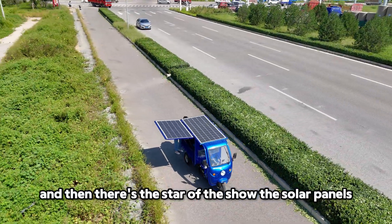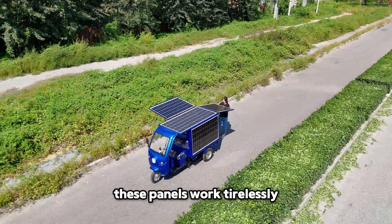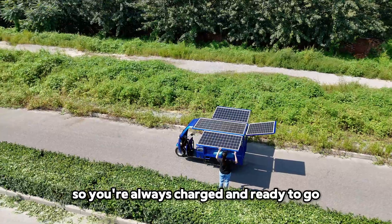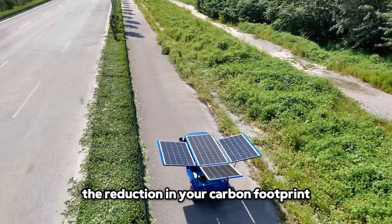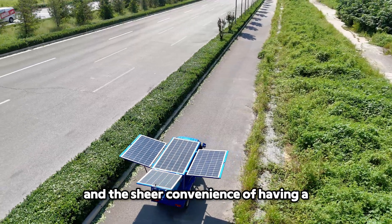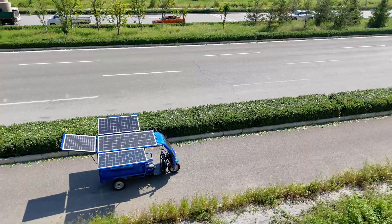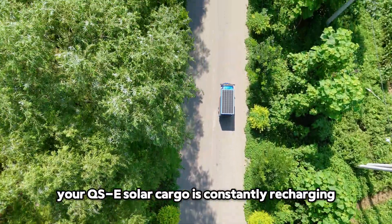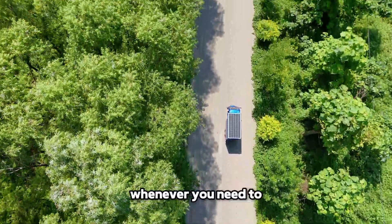And then there's the star of the show — the solar panels. These panels work tirelessly, converting sunlight into power, so you're always charged and ready to go. Imagine the savings on electricity, the reduction in your carbon footprint, and the sheer convenience of having a vehicle that takes care of itself. As the sun rises and sets, your QSE Solar Cargo is constantly recharging, giving you more freedom to go where you need to go, whenever you need to.